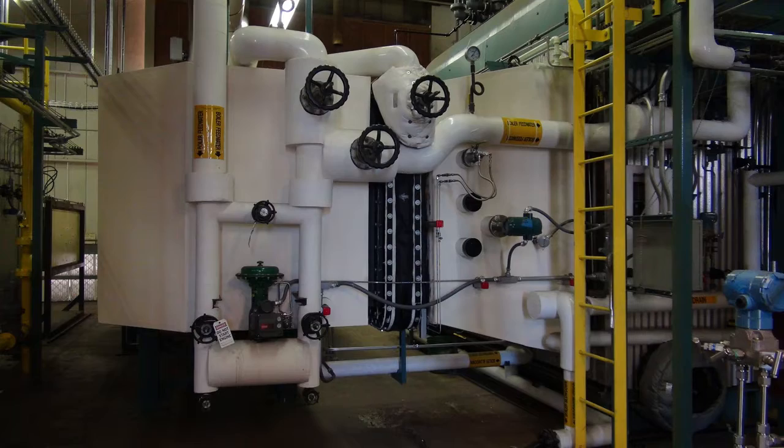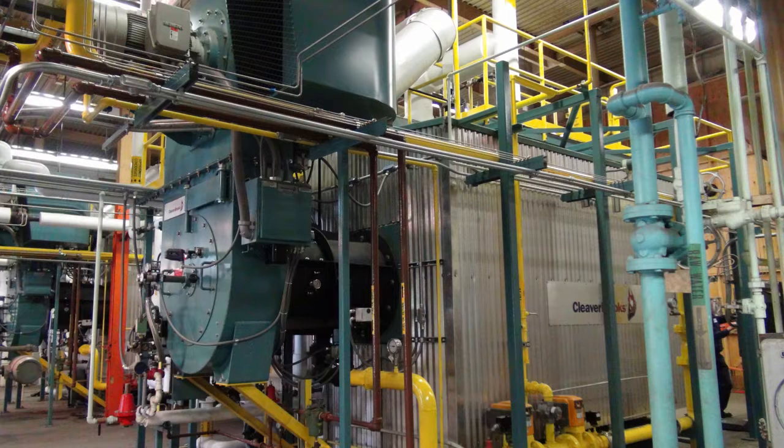RF McDonald designed a fully updated central plant with state-of-the-art equipment and controls, installed in pairs to provide primary and secondary backup systems.